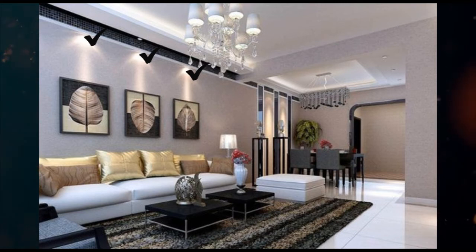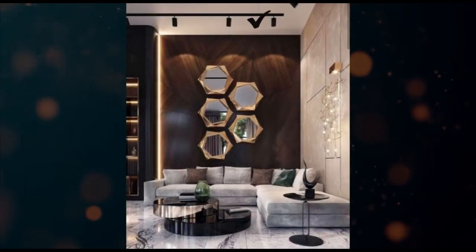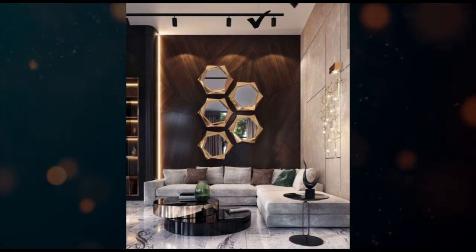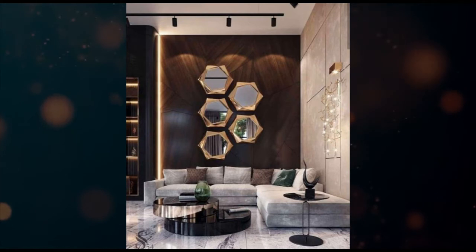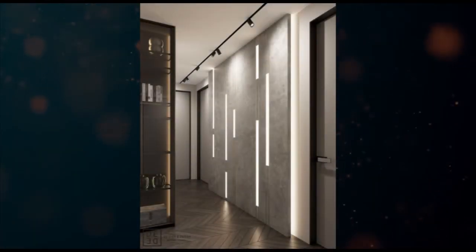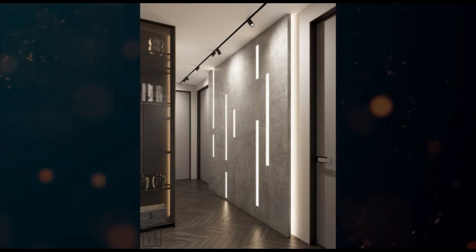Accent lights: this type of light creates a focal point. It adds dimension and can be used to highlight a particular wall or wall element. It is three times brighter than ambient light. Some of the accent lights are picture lights, spotlights, track lights, etc.